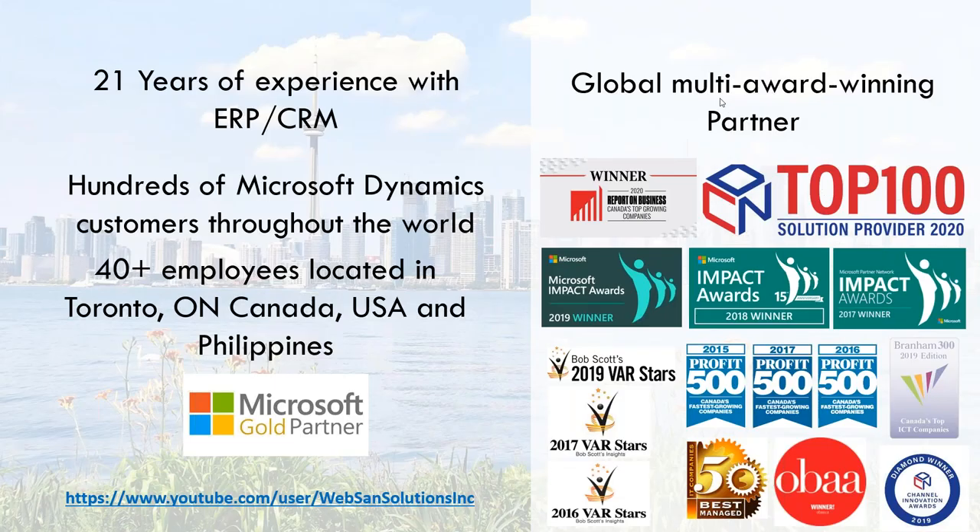A little bit about us. We're a gold partner headquartered in Toronto, although we have locations in the US and Philippines as well. If you haven't seen our YouTube channel, please check it out — the link is at the bottom. We've got quite hundreds of videos out there, pretty much on anything with Business Central. This subject has been coming up more and more in the past few months.